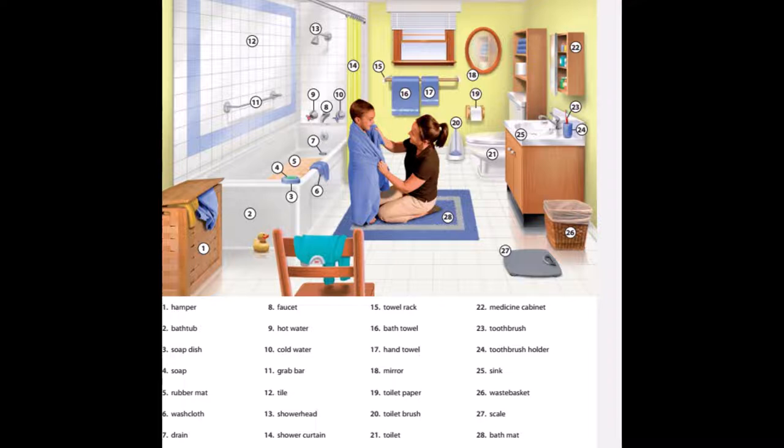7. Drain. 8. Faucet. 9. Hot water. 10. Cold water. 11. Grab bar. 12. Tile.